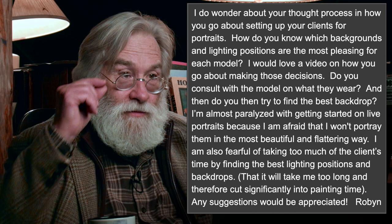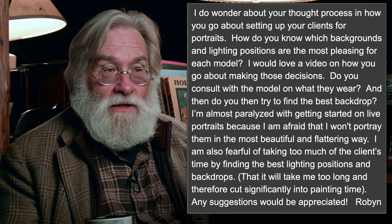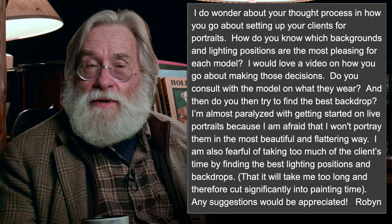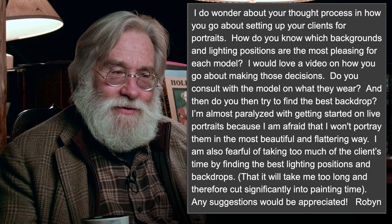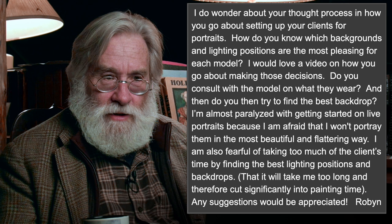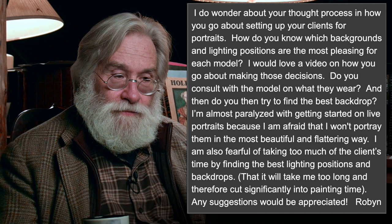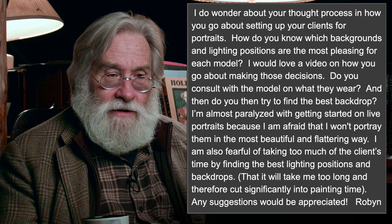Robin says: 'I do wonder about your thought process and how you go about setting up your clients for portraits. How do you know which backgrounds and lighting positions are the most pleasing for each model? I would love a video on how you go about making these decisions. Do you consult with the model on what they wear and then try to find the best backdrop? I'm almost paralyzed with getting started on live portraits because I'm afraid I won't portray them in the most beautiful and flattering way. I'm also fearful of taking too much of the client's time by finding the best lighting positions and backdrops, cutting significantly into painting time.'